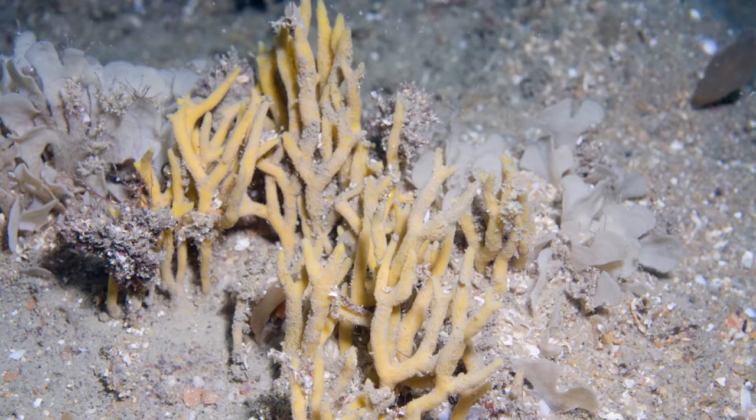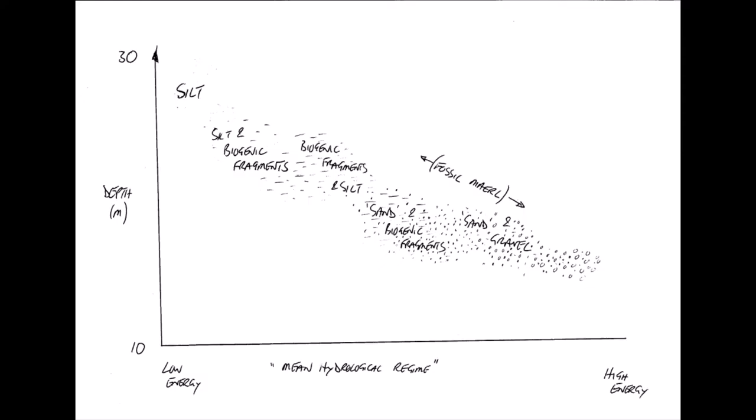This graphic, based on observations in Lime Bay and Dorset, indicates the possible relationship between typical energy of a site, depth, and sediment likely to be found. Note this is biased — these are diver observations, which are only possible in slack water and good weather. Sites may look very different in winter or when storms and big tides coincide.